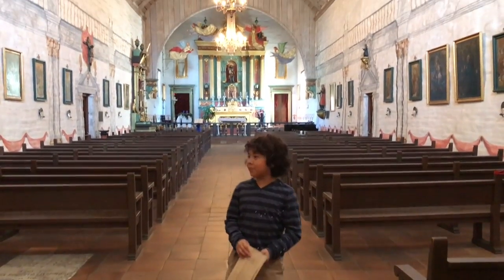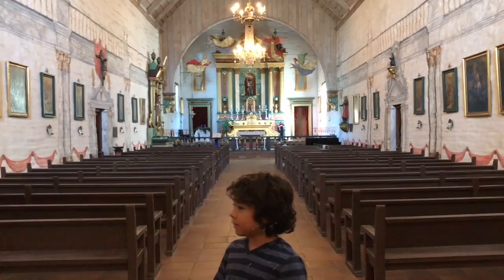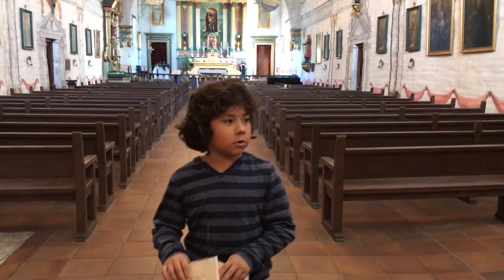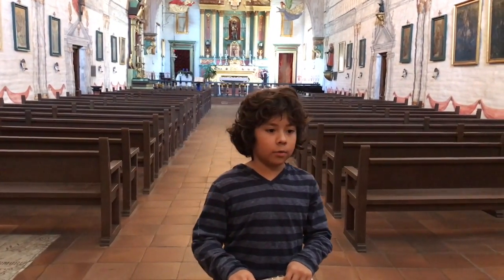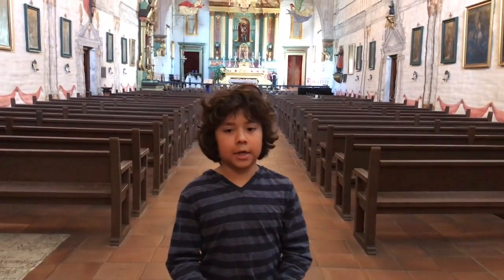Hi, we're in the church of the San Jose Mission. This is not the original church. The original church was actually made out of adobe, and it was destroyed by an earthquake in 1868.